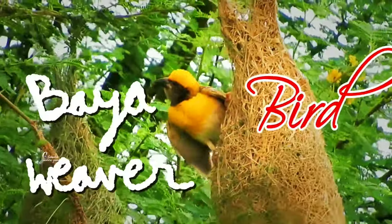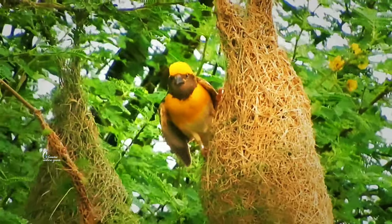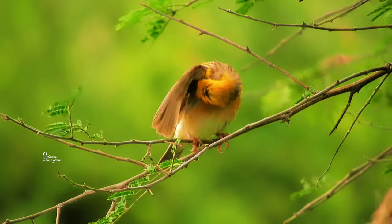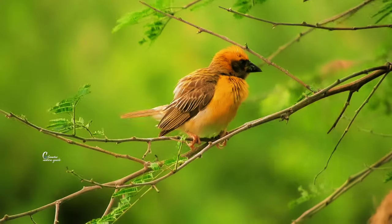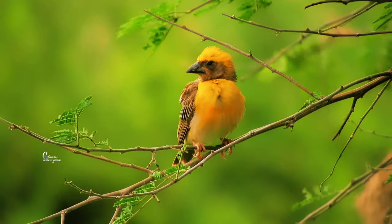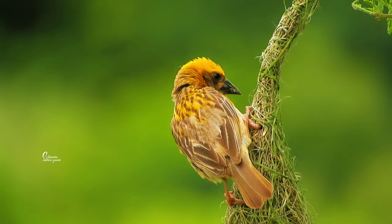I am a baya weaver bird. I will show you the way of life — see me in detail. I mostly live in the Indian subcontinent and Southeast Asia.